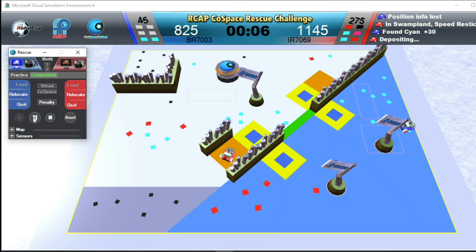Radrobot is depositing. Radrobot wins this challenge. Congratulations.